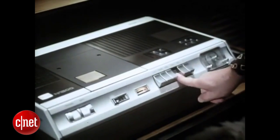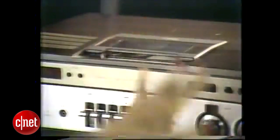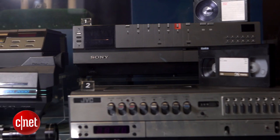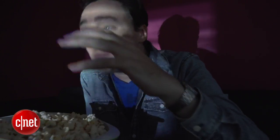A decade later, the first consumer versions appeared, then followed cassette recorders, ushering in the era of home recording in the 80s, which we loved — even though some early tapes only lasted an hour, meaning if you tried to record a movie, it would cut out halfway through. The VCR gave us an early taste of on-demand programming, marking the point where networks started to lose their hold on our viewing habits.